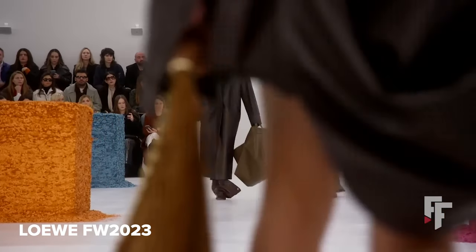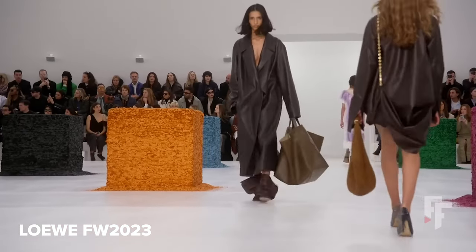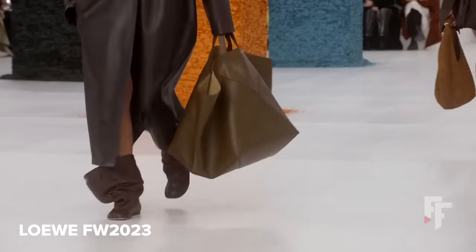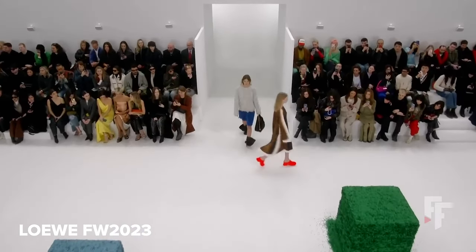But I think at JW Anderson the label, it's a bit more wild and experimental, whereas at Loewe what he does is a bit more refined. But there are still elements of the surrealist aesthetic and ideas coming through.